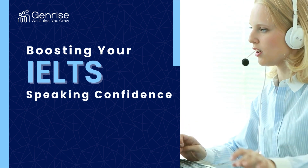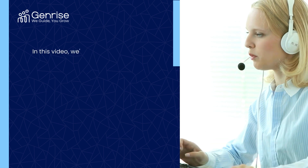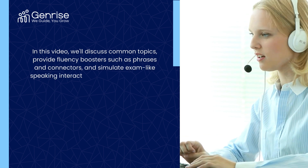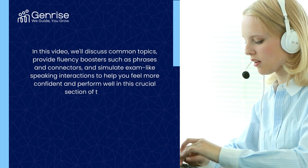Welcome to our guide on boosting your IELTS speaking confidence. In this video, we'll discuss common topics, provide fluency boosters such as phrases and connectors, and simulate exam-like speaking interactions to help you feel more confident and perform well in this crucial section of the exam.